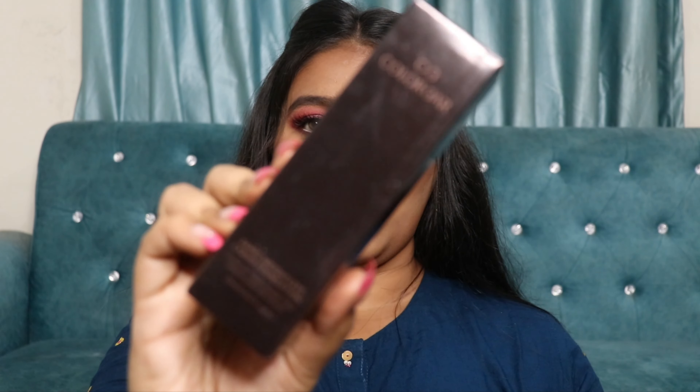Talking about the price, it retails for ₹995, which is approximately ₹1000. It's a little on the expensive side, but still under ₹1000. You can also get it on discount — I got mine at 20% off on Nykaa, which brought it down to ₹746, which I think is really affordable for a foundation.